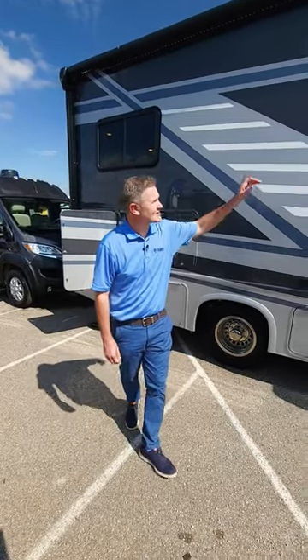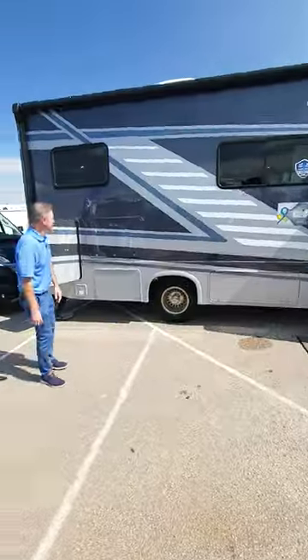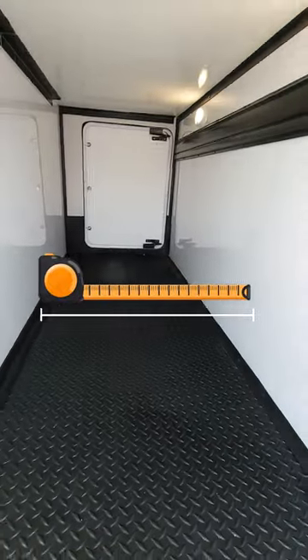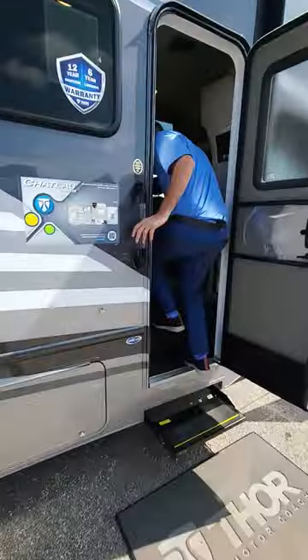Hi, it's Steve from Thor Motor Coach. This is the 2024 Chateau 24LV. It is a storage monster when it comes to chateaus and sprinters. Look at the size of that storage bay — absolutely awesome, and an awesome interior as well.